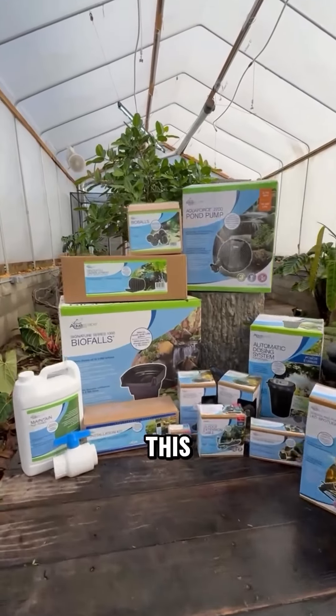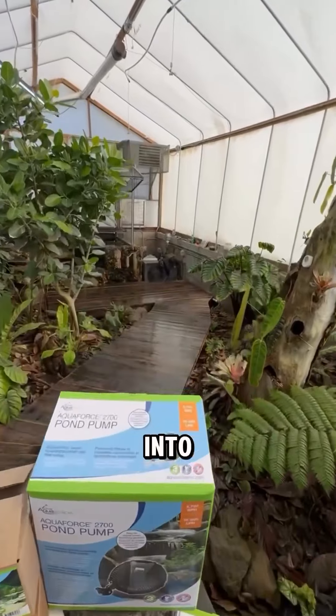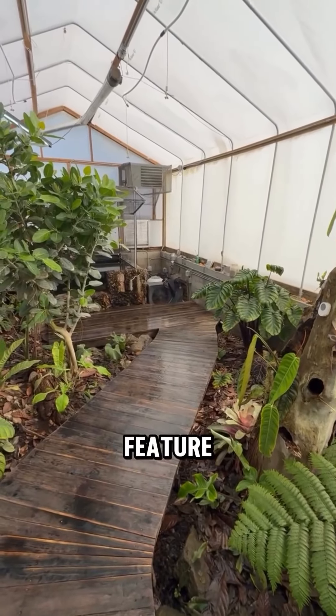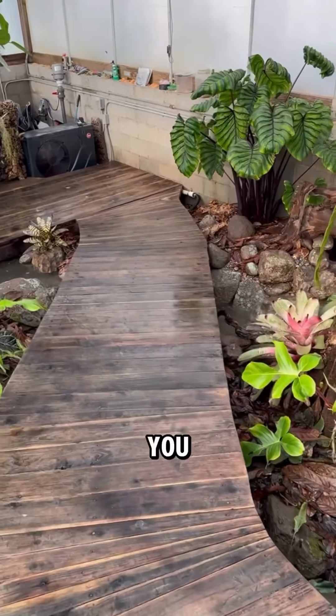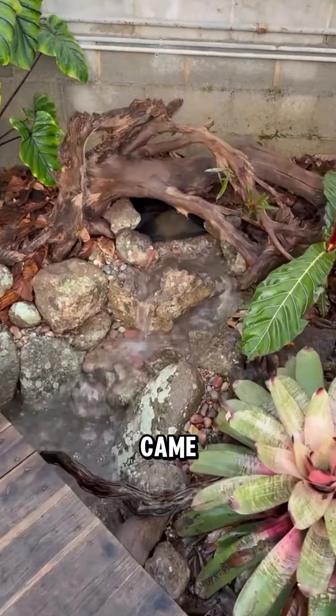We are going to turn all of this Aquascape product into a beautiful Aquascape ecosystem water feature. Ta-da! You can hear the waterfalls, and I'm very proud of how this one came out.